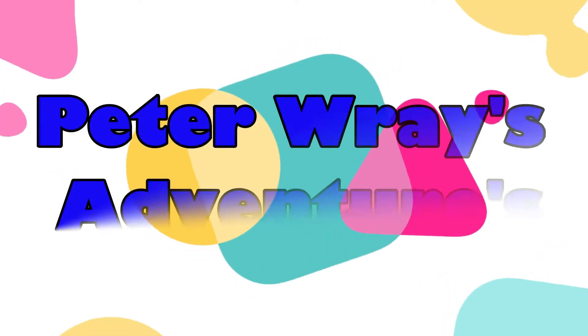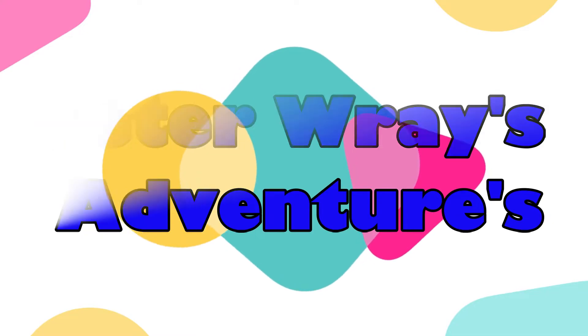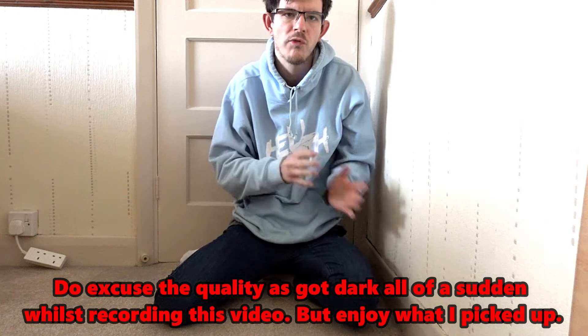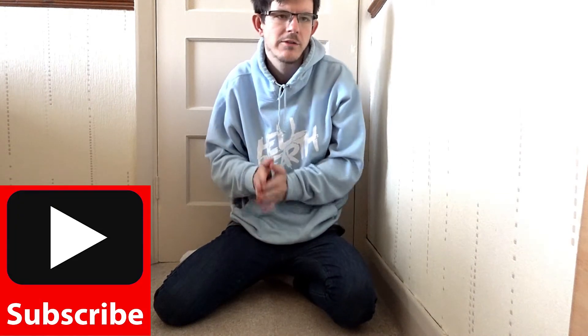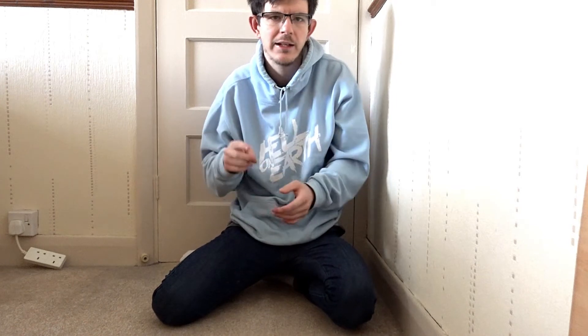Hi everyone, welcome to my latest video. This video is going to be a haul video — stuff that I picked up on Friday the 11th of December. I went on Facebook on the 10th of December and it came up on my feed that these items were available. I was like, cool, I'll check them out and try and get these ones, because they go really quick on this Facebook page.